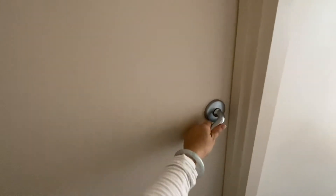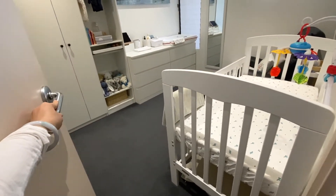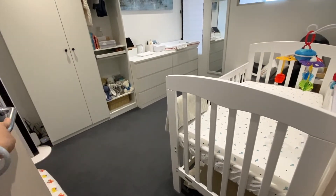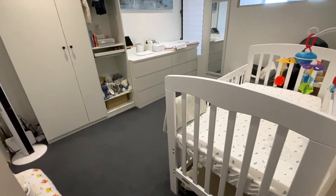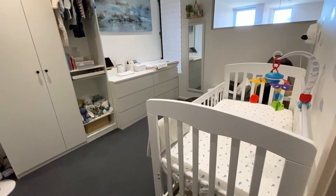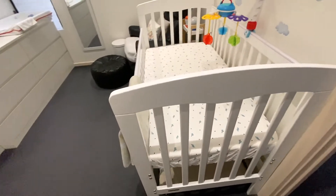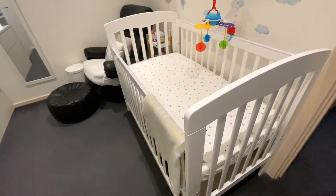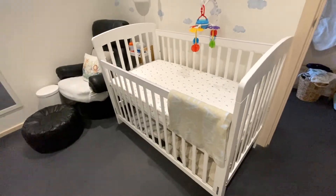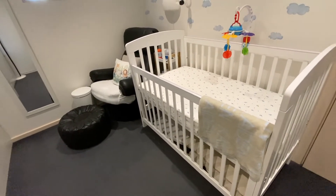Welcome to another vlog — this is going to be a nursery tour. I'm just doing a voiceover because the house is a bit noisy during the day when I was filming. This used to be my office slash beauty room, but we've converted it to a nursery. It was always intended to be a nursery eventually once we have kids, and now we have Kaden, so we've converted it to his room.